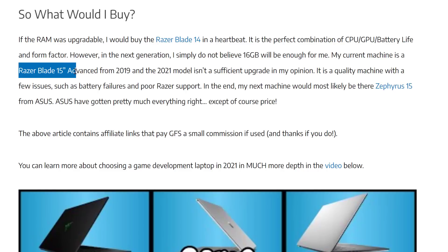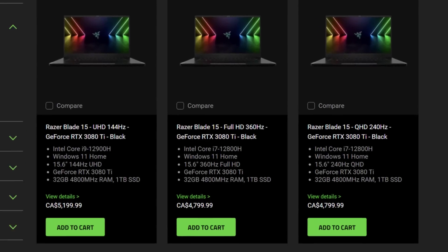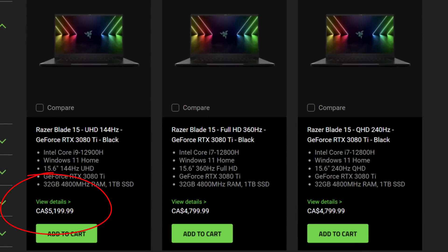I currently have a Razer Blade 15 Advanced from 2019, and that machine has served me well with two exceptions. The reason I did not get a Razer Blade Advanced again are twofold: first, Razer have increased their prices and their pricing sucks; second, Razer support is trash. In this machine which I've owned for three years, I'm now required to replace the battery for the second time, and I do the replacements myself because Razer support is so bad.